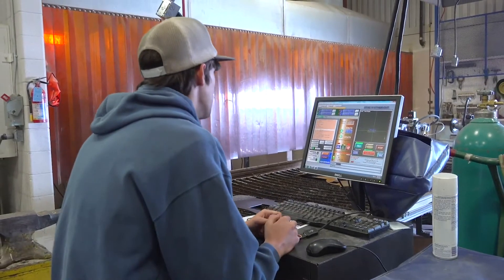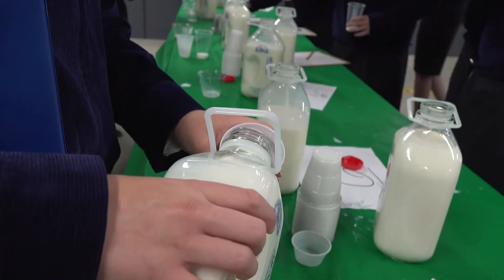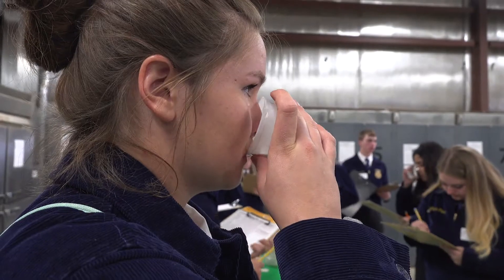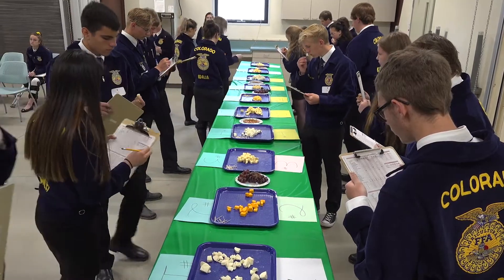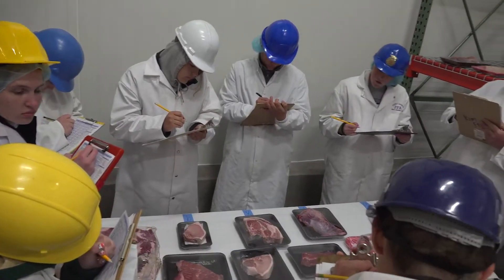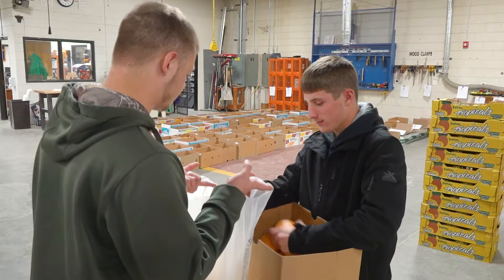The SAE portion is what really sets us apart from other programs. What I love about SAE is it's for everybody — those skills are transferable to whatever career they choose. Whether working for somebody else, you learn to show up on time, shake hands, look somebody in the eye. If you're going to do this, you've got to learn how to be a business person.